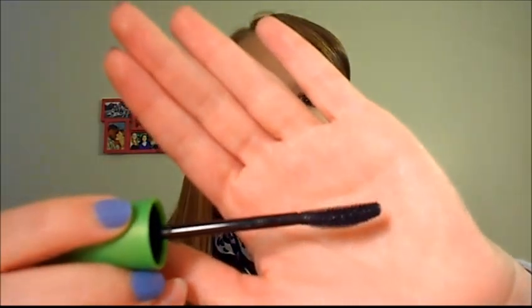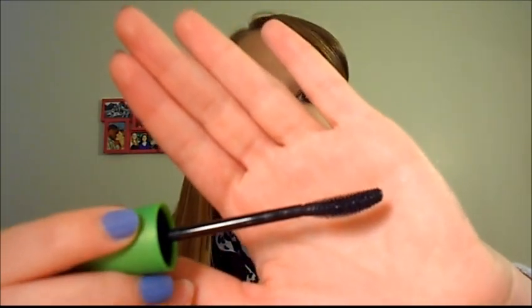First thing I have is the CoverGirl Clump Crusher Mascara. This is by Lash Blast, so it has the same kind of short plastic bristles, but this one is curved. I actually really like this. With one coat it's not too impressive, but this builds upon itself really well and it does not get too clumpy — definitely not at all.